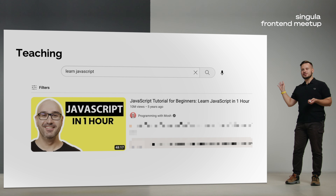It's not my course — it's just a random screenshot from YouTube. Thanks for having me and I'm happy to answer all your questions.